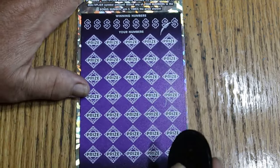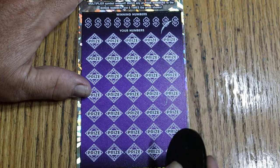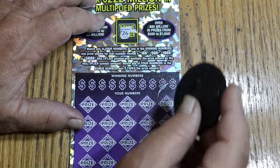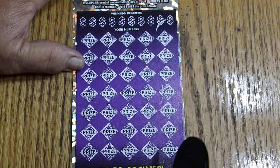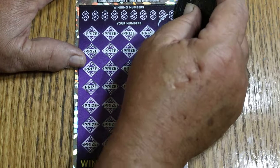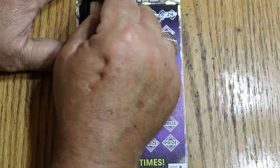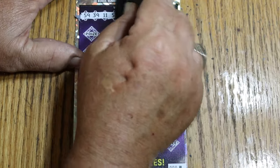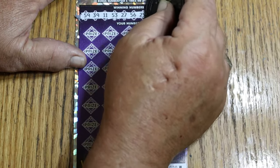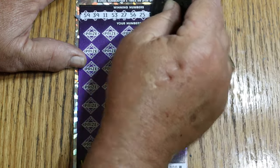Last ticket — if we can go back to back on this, we might do something. This is ticket 000 — black box, for those that care about that. That's lottery voodoo, it means nothing. Bonus number: your numbers are 59, 39, 11, 53, 27, 56, 25, 12, 28, and 24.